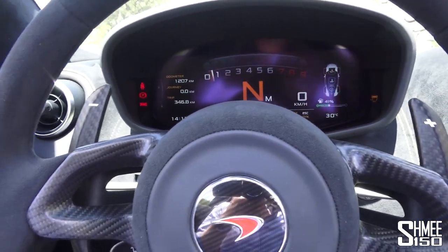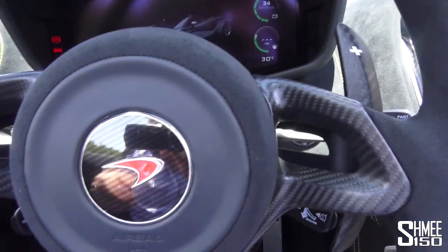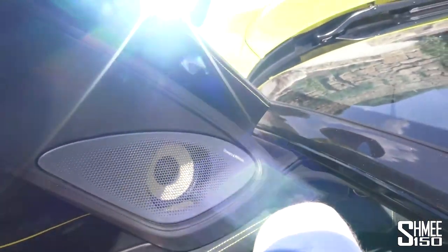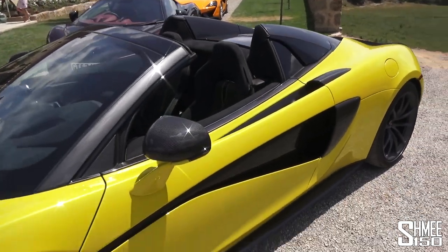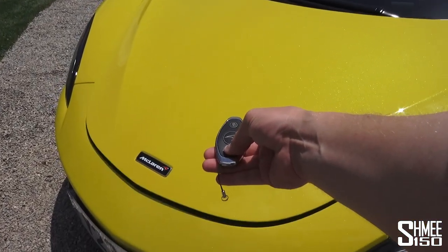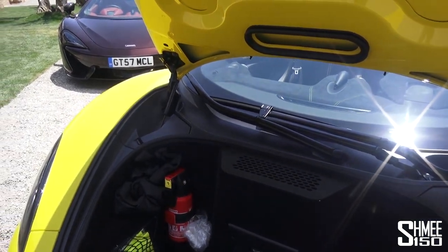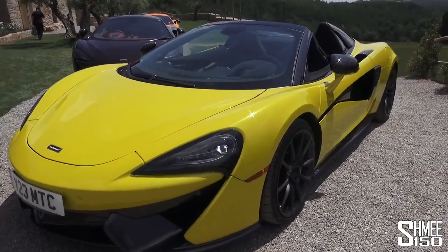Gentle blips and you can hear those turbos doing their thing. Stepping out for the final walk around. For the bonnet, pressing the button on the key or inside the car — there's actually no latch on the Sport Series, which was one of the cool things about it. It opens up with enough room for some small luggage, then just click and give it a good press to latch into place. Decent storage even in the Spyder.